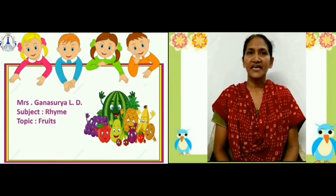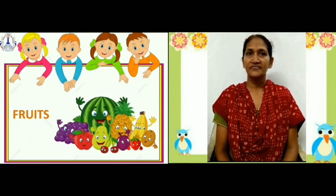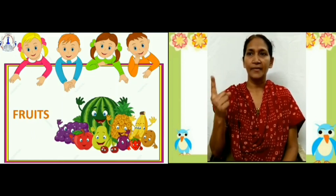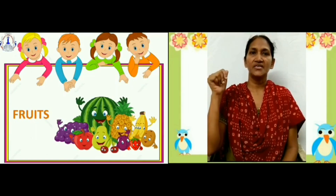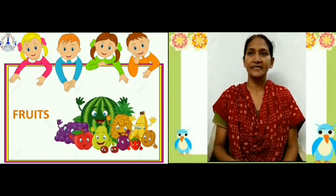Before starting with the rhyme, I will explain you about the fruits which are mentioned in this rhyme. That is apple, mango, chiku, orange, sweet lime, pineapple, banana, guava and grapes.